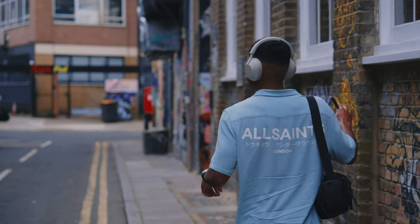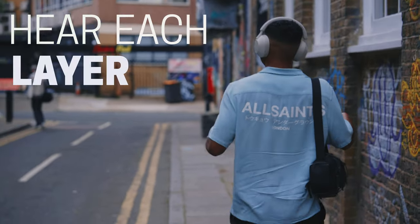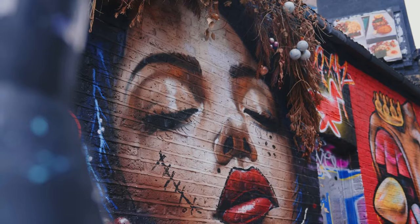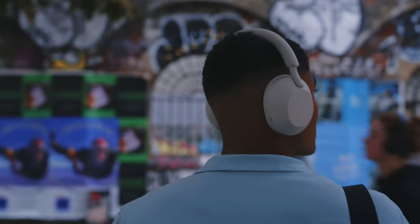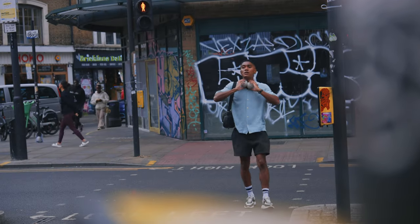If you're a music person, the XM5s allow you to properly hear each layer of a song, or if you're into movies, the impressive audio helps transport you into the world of whatever you're watching. Basically, anything to do with audio, the XM5s just make it better.